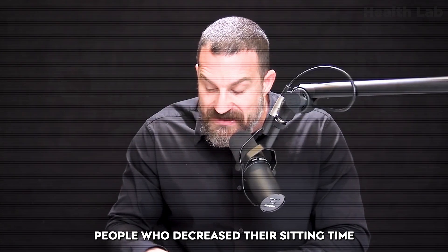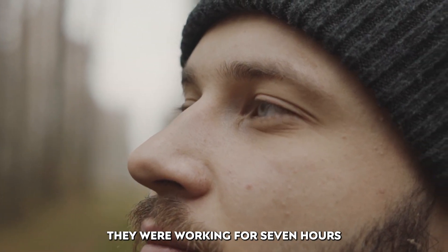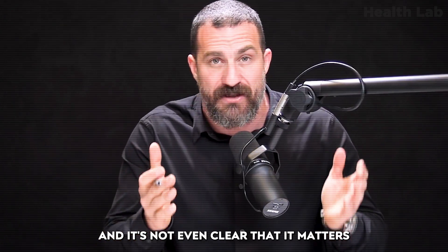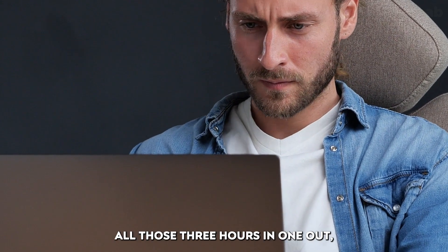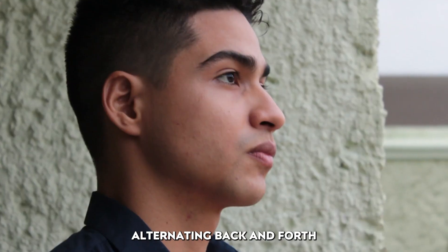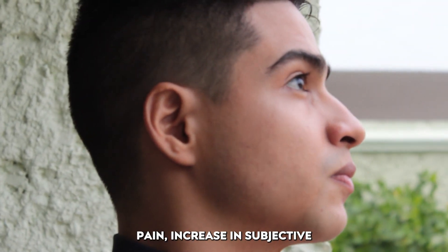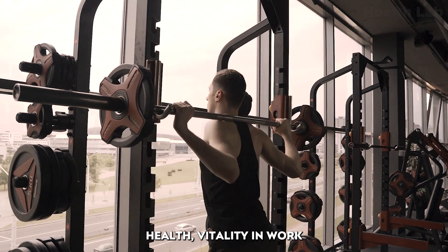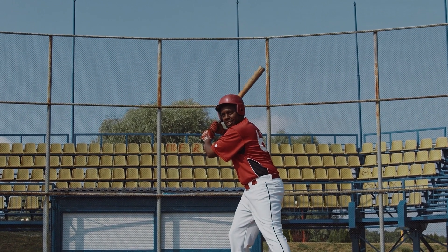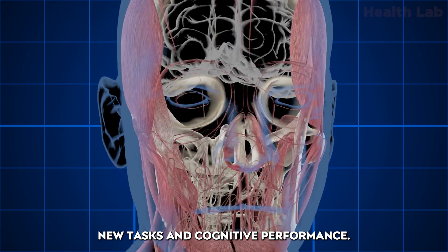People who decreased their sitting time by about half each day — say, working seven hours and choosing to stand for three and a half of those hours, whether in one bout or divided into shorter alternating bouts of half an hour sitting, half an hour standing — showed incredibly significant effects: reduced neck and shoulder pain, increased subjective health and vitality in work-related environments, and perhaps most importantly for today's discussion, improvement in cognitive performance and the ability to embrace new tasks.